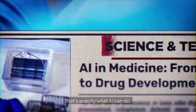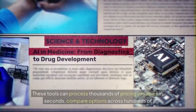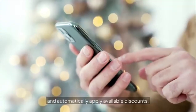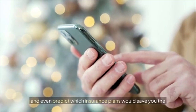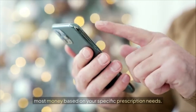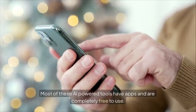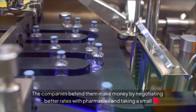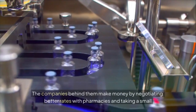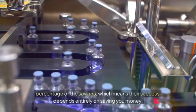What you need is a way to cut through all this complexity and find the absolute lowest price for your specific medications — considering every possible discount, every patient assistance program, every pharmacy in your area, and every insurance option. That's exactly what AI can do. These tools process thousands of pricing variables in seconds, compare options across hundreds of pharmacies, and automatically apply discounts. Best of all, most of these AI-powered tools are completely free.